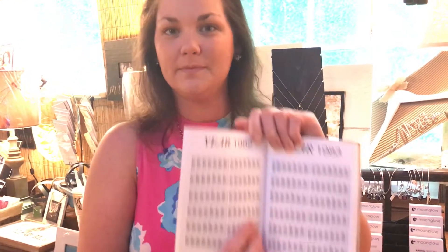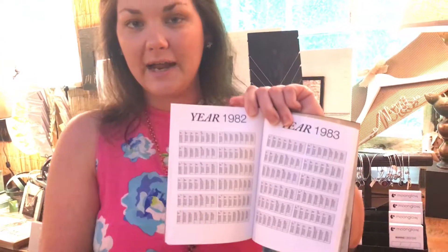You're gonna pick a date that is special to you. With Mother's Day coming up, we thought this would be an awesome gift idea. I'm gonna use my birthday as an example. If I was giving this to my mom, I'd go into this book and look up by year — so I'm going to look for 1982.